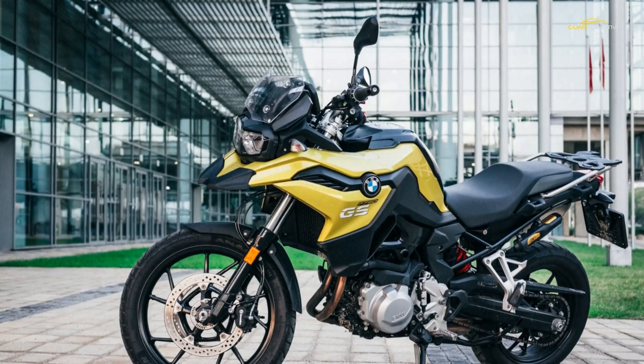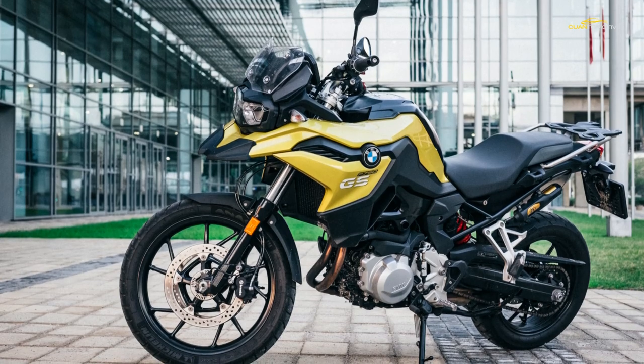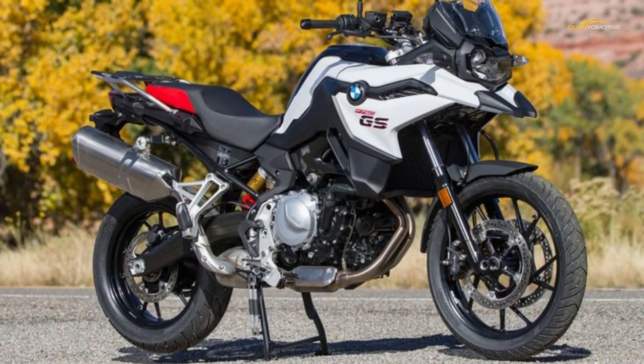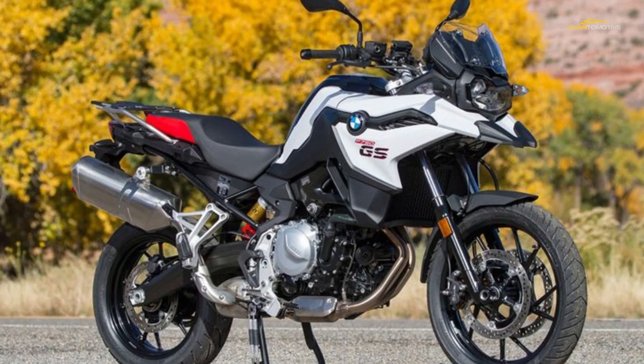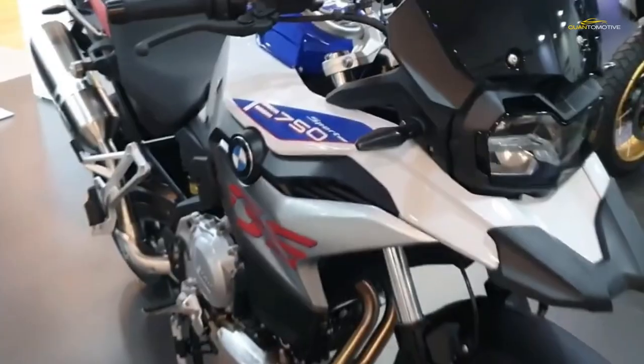From a rider's perspective, it's the advances in fueling technology and ignition that are most obvious. The different riding modes really perk up the power delivery, making the throttle response noticeably sharper and delivering the bike's 77 bhp in a manner that makes it feel like much more.